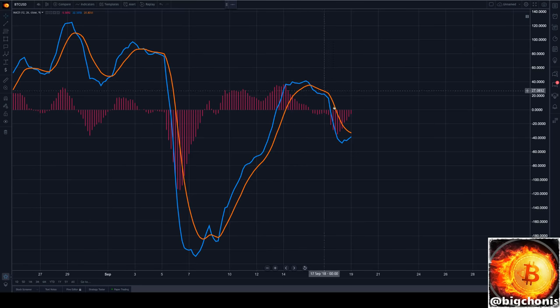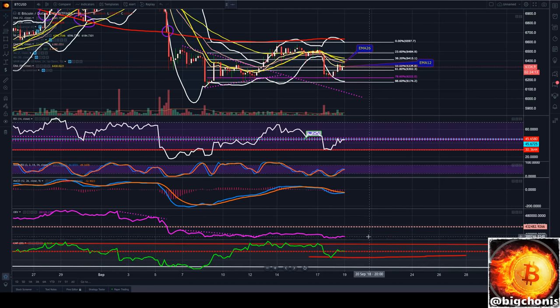Our MACD is angled like it really wants to cross bullishly, but nothing yet. Note our histogram continues to rise, signaling that it definitely wants to go positive, but no confirmation just yet.